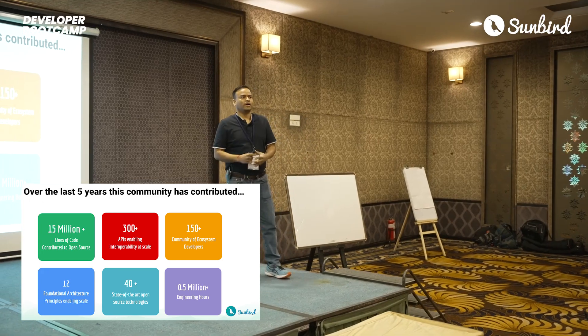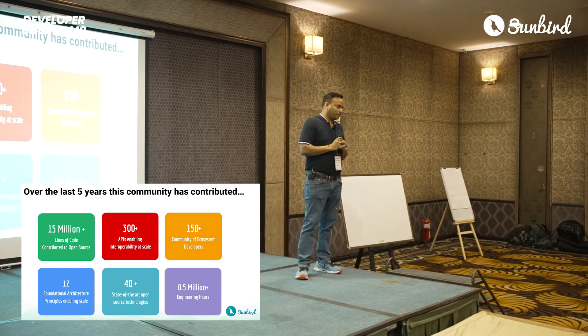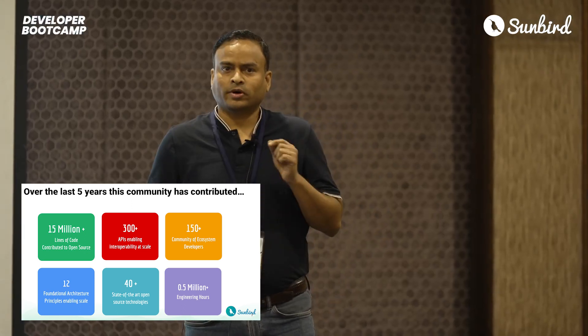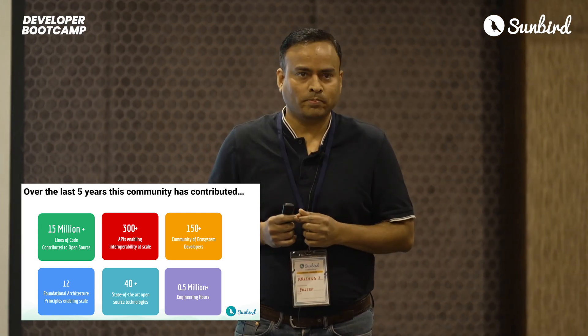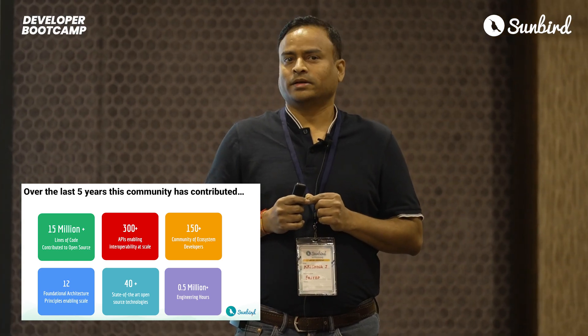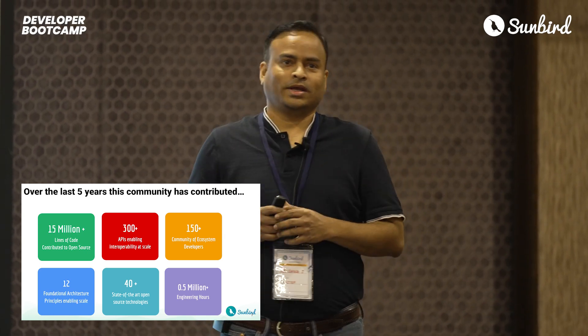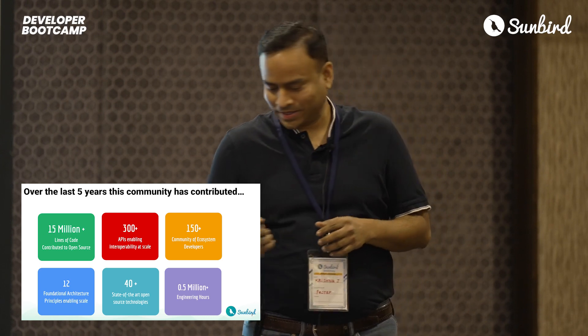When you have a community which is as diverse as the Sunbird community, focusing on a mission to create a societal impact, there is nothing short of magic that's going to happen. And that magic is Sunbird.